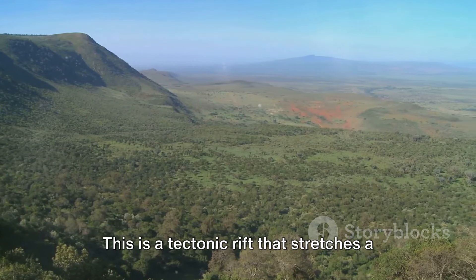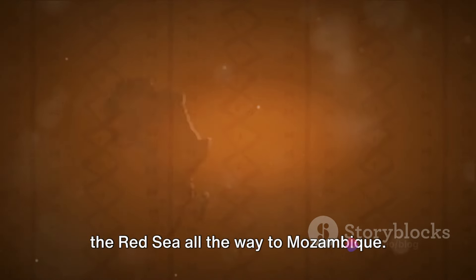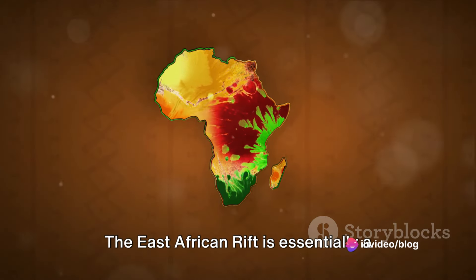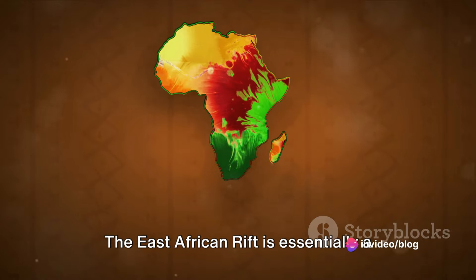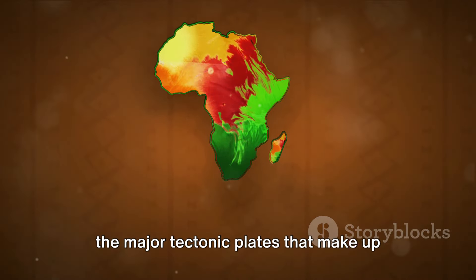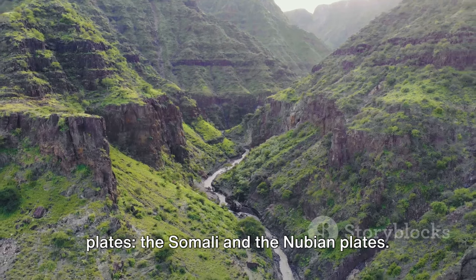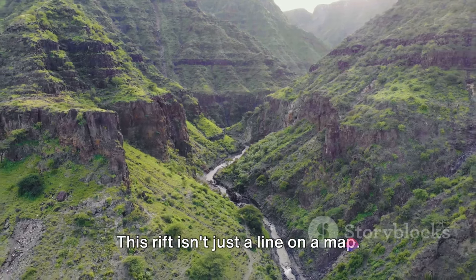The East African Rift is a tectonic rift that stretches a whopping 3,000 kilometers from the Red Sea all the way to Mozambique. It is essentially a boundary where the African Plate, one of the major tectonic plates that make up Earth's surface, is splitting into two new plates, the Somali and the Nubian Plates.